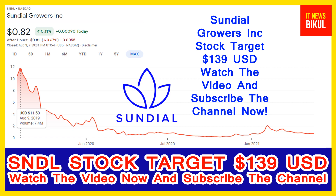Friends, you can clearly see it on the chart of Sundial stock. The highest price was made on 9th August 2019 at 11.50 USD. Now Sundial stock is available at a very cheap rate, and here is a very big opportunity for investment because a bounce-back chart pattern is appearing now.